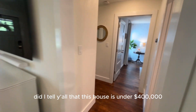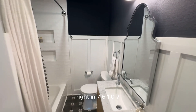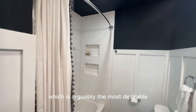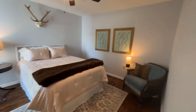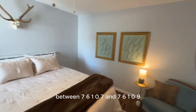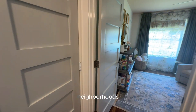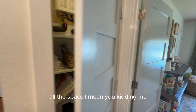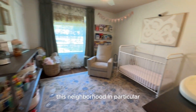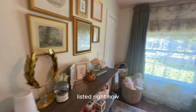This house is under $400,000 — that is insane. Right in 76107, which is arguably the most desirable zip code in Fort Worth. Between 76107 and 76109, they're probably the two most highly coveted neighborhoods. This neighborhood in particular has homes up to three and a half million dollars listed right now.